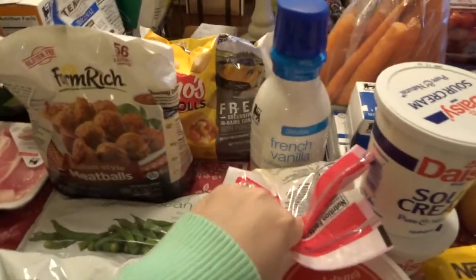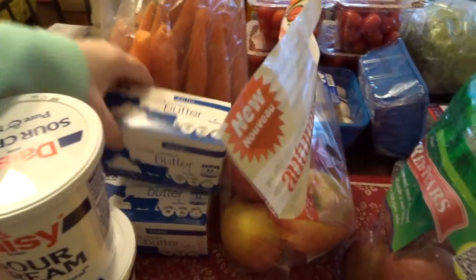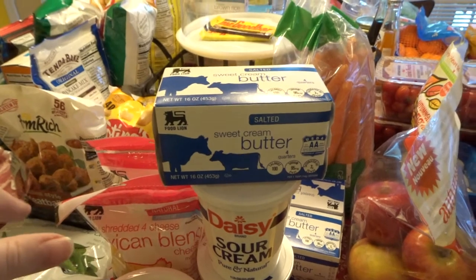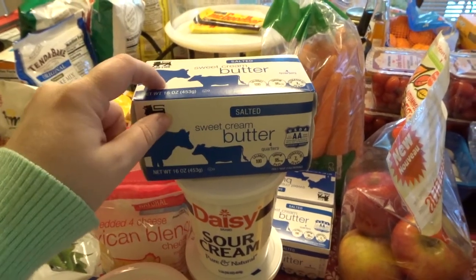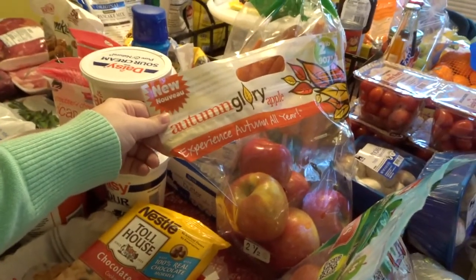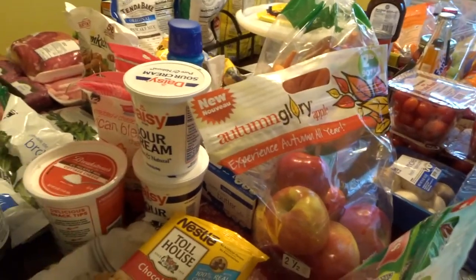Cottage cheese because I really like this brand and I love cottage cheese. I got two things of Mexican blend cheese because my bestie said it melted better in the enchiladas she makes. Just got some butter — this was the Food Lion brand and it was on sale so I got three of them because I hate running out of butter. And we have some apples that I really wanted to try — they looked good so we're going to try those.